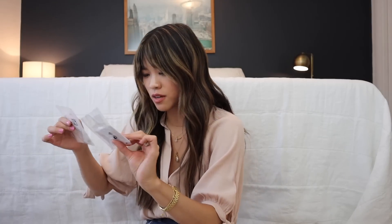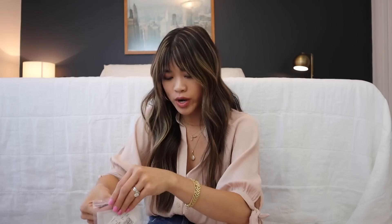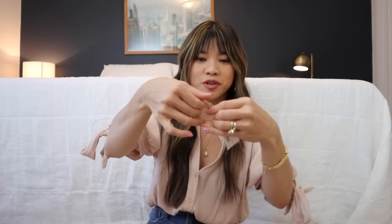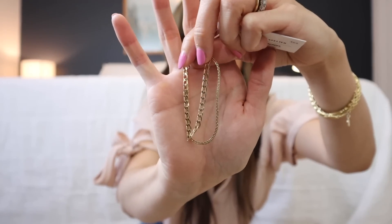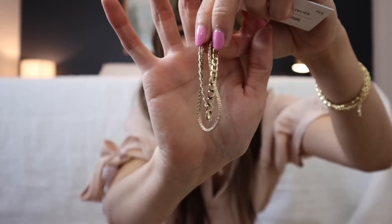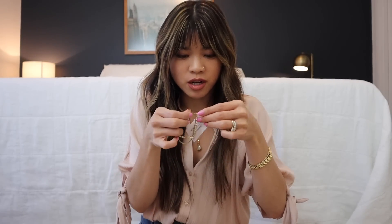I got a couple pieces of jewelry as well. This first one is a bracelet — it wasn't on sale, so it should definitely still be available on the website. It's such a cute little bracelet with two chains connected by a single clasp. I am so excited to try this on.